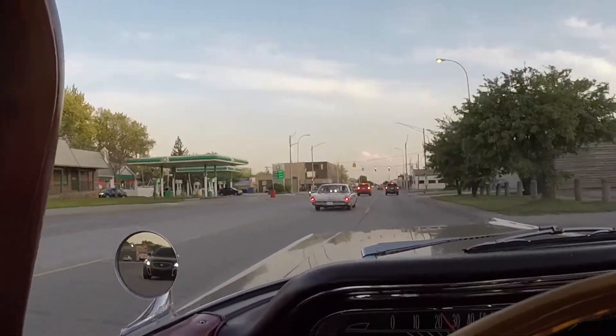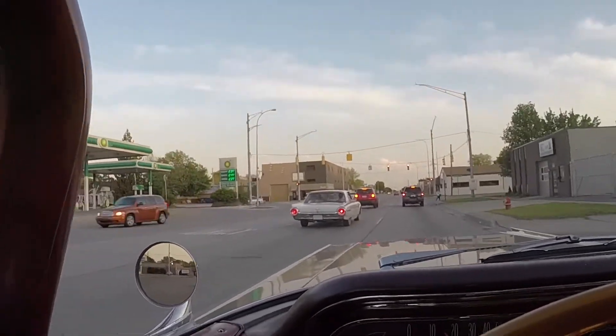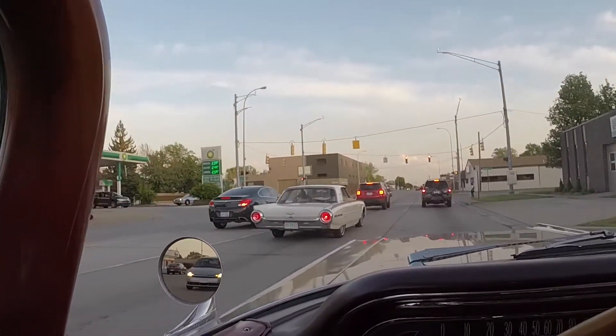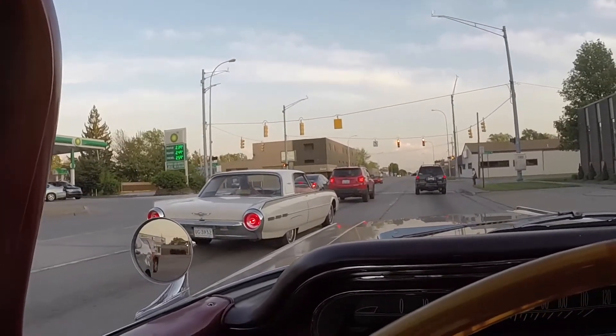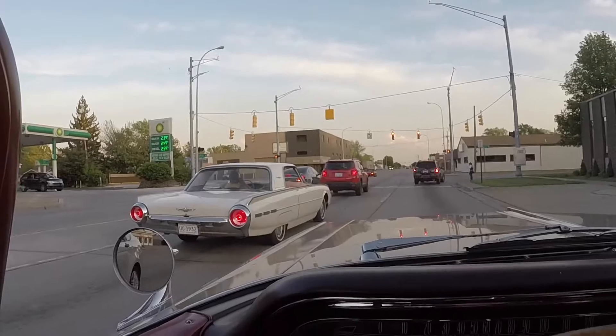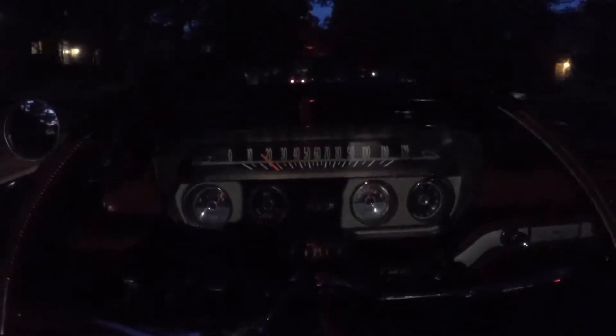Much the same circumstances as this car - it had a stuck engine, sat for a lot of years. Nice looking car. That was at 13 Mile and John R. Now we can see the dash lights in the car. There's a street light I'm going under right now, but pretty much like you can see the dashboard looks pretty good all lit up at night.